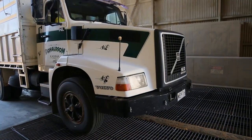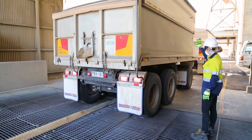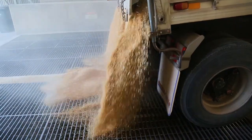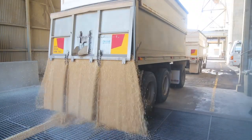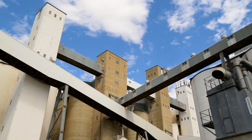When delivering into a steel bin, silo or shed, the grain is emptied directly onto a grid on the road. The grain is slowly unloaded into the grid and moved by conveyor belts and a bucket elevator into the steel bin or silo.